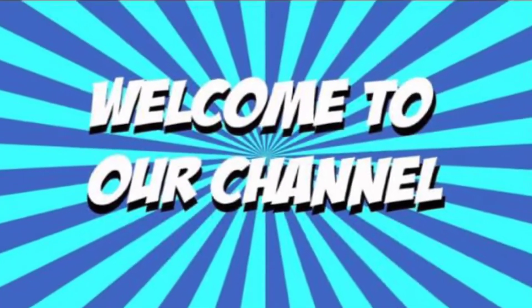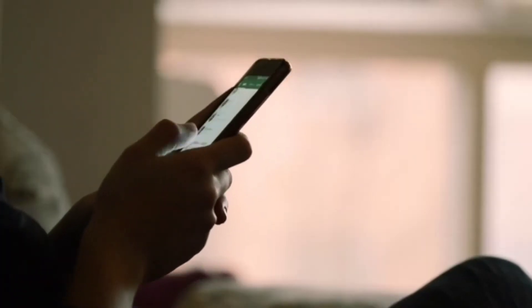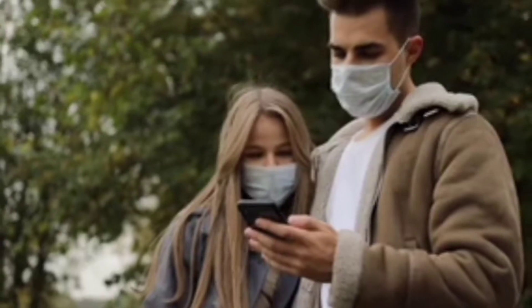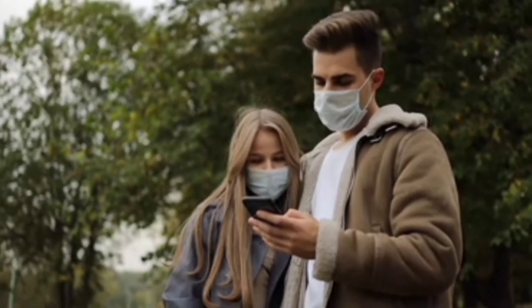Welcome to the video. How many people use our phone?